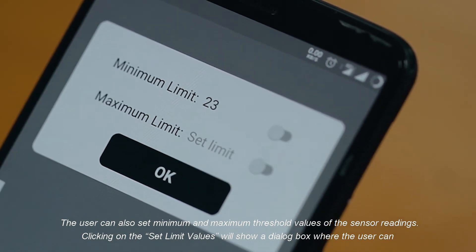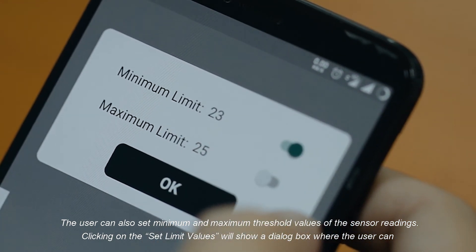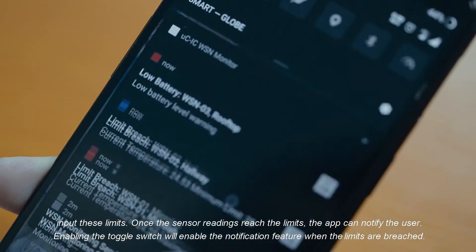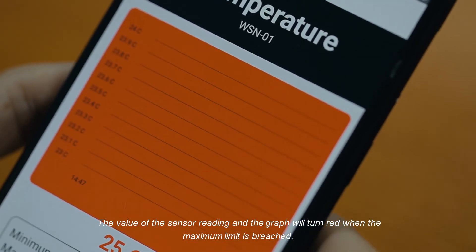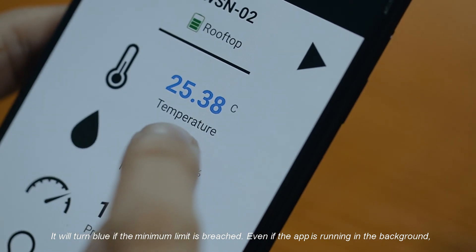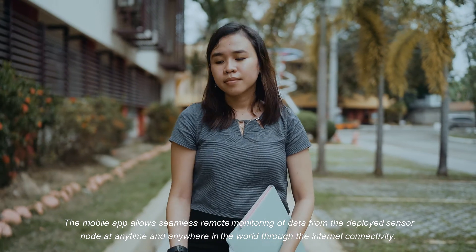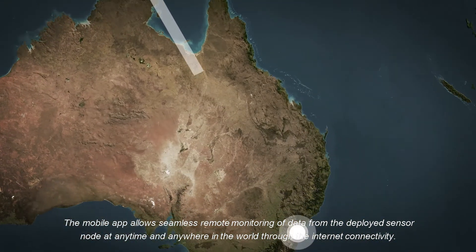The user can also set minimum and maximum threshold values of the sensor readings. Clicking on the set limits values will show a dialog box where the user can input these limits. Once the sensor readings reach the limits, the app can notify the user. Enabling the toggle switch will enable the notification feature when the limits are breached. The value of the sensor reading and the graph will turn red when the maximum limit is breached, and blue if the minimum limit is breached. Even if the app is running in the background, the app will notify the user when the battery of the sensor node is low or when the limits are breached. The mobile app shows seamless remote monitoring of data from the deployed sensor node at any time and anywhere in the world through internet connectivity.